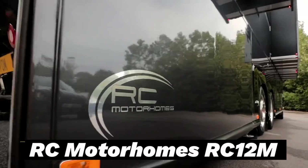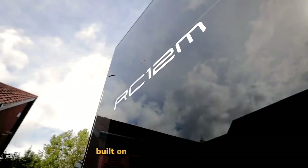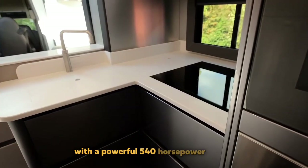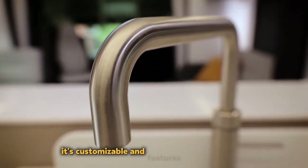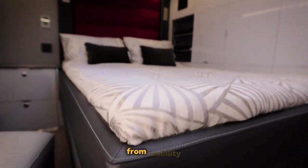RC Motorhomes RC12M. The RC12M Motorhome, built on the Volvo F8 chassis, is designed to amaze. With a powerful 540-horsepower engine, it's customizable and features a built-in garage, 7-meter sunshade, and swivel rear wheels for maneuverability.